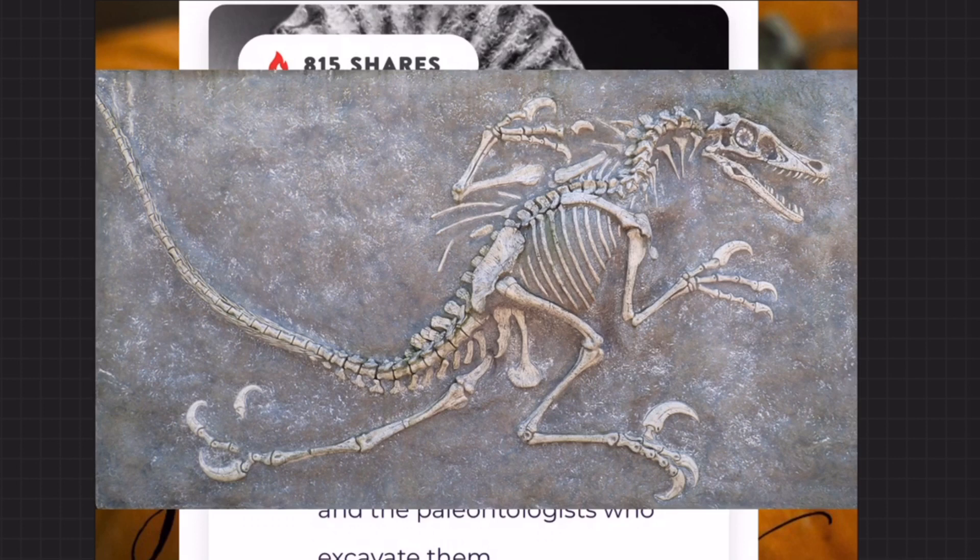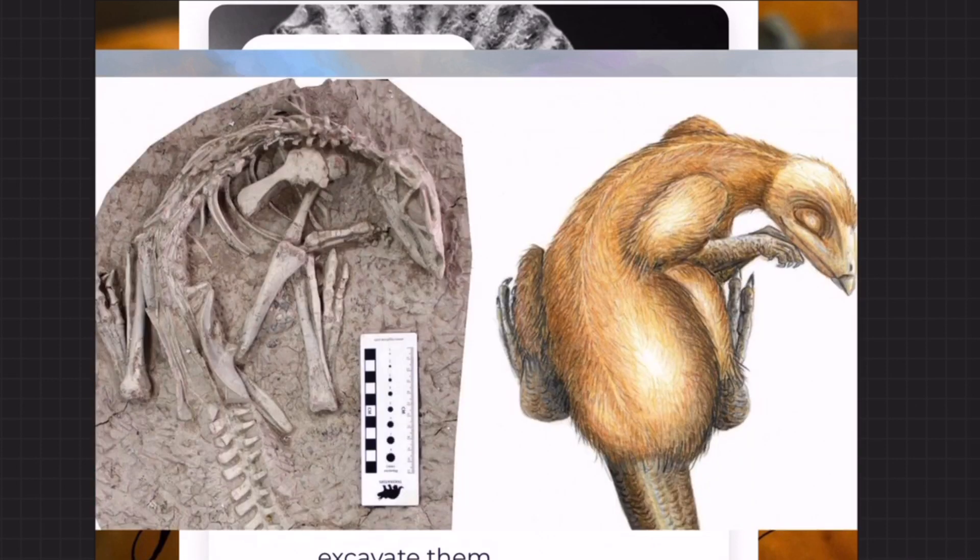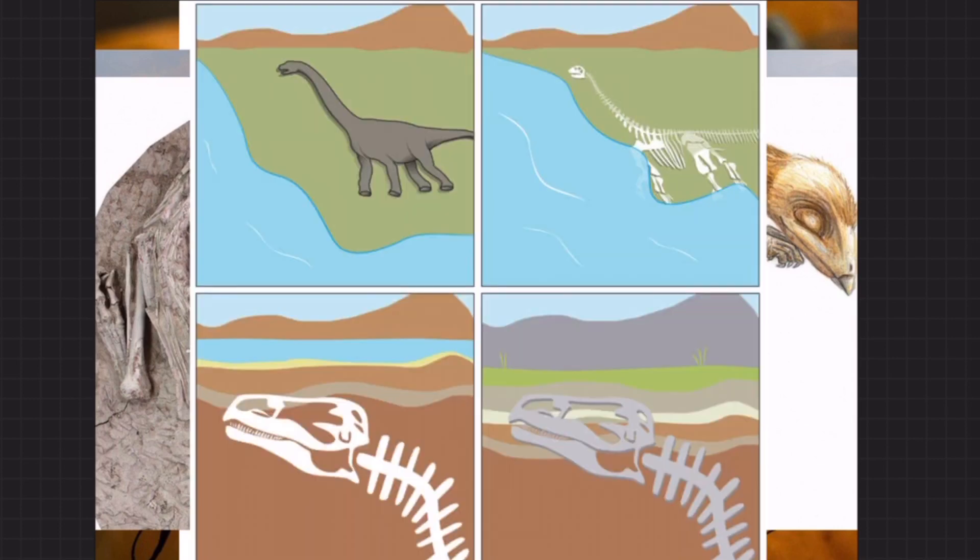Everything we know about dinosaurs is based off of basically fossils. We don't know what color they were, we don't know for sure exactly what they looked like, but we base that off of a combination of work from scientists and artists — or artist-scientists. That combination is cool to point out because you could literally have an art career drawing what fossils really would have looked like as the actual animals or plants they represent.